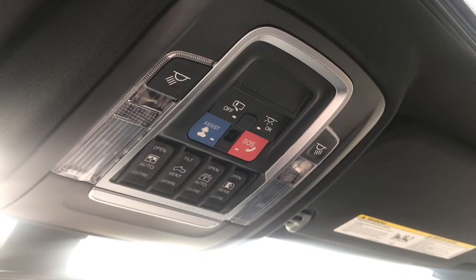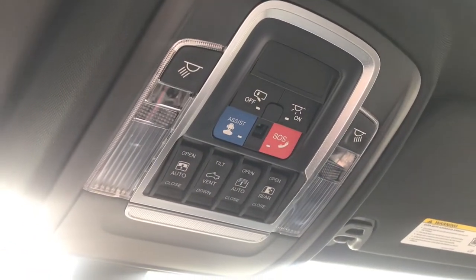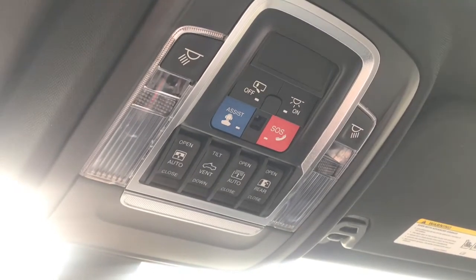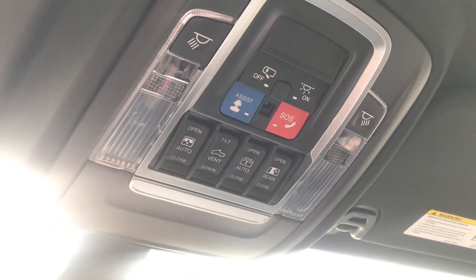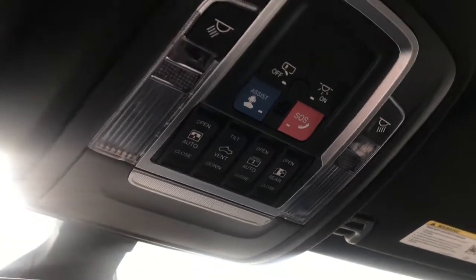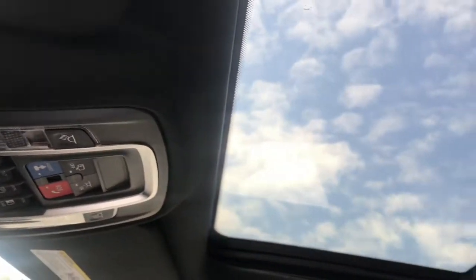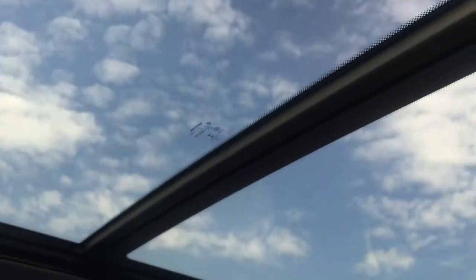Taking a look up here, we can see we have all of our assist and SOS as well as our light buttons. We've also got the ability to turn off our power door rails, and then we do have our sunroof buttons, which means we have a double panoramic sunroof.